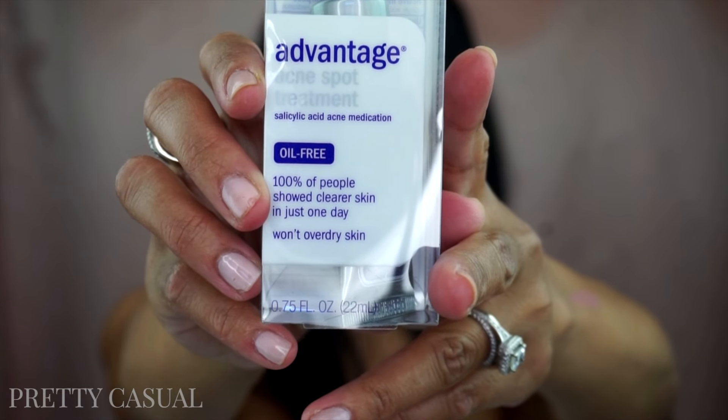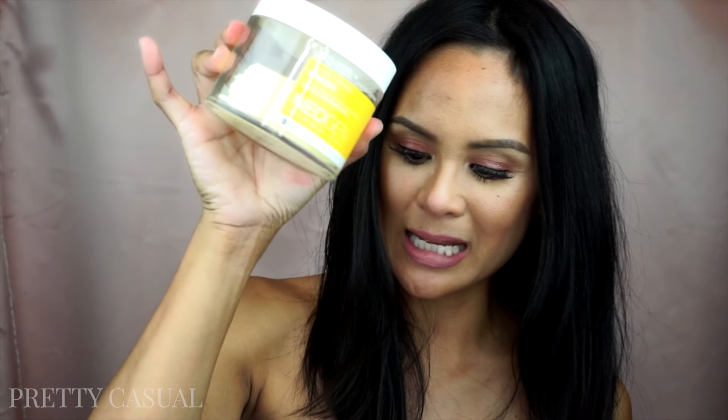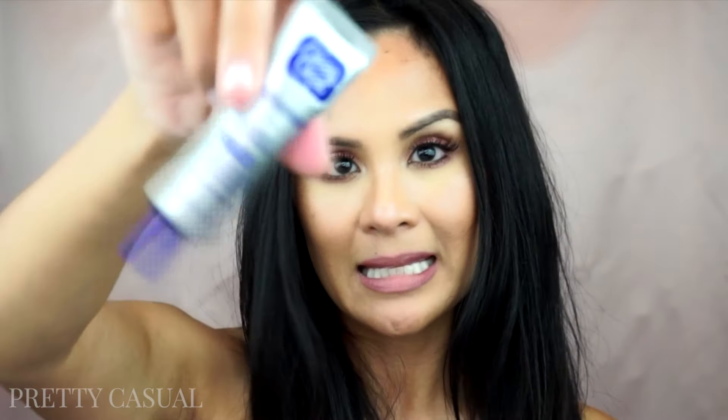Then I picked up this Clean & Clear Advantage Acne Spot Treatment with salicylic acid. I don't normally have breakouts — throughout my pregnancy I had a couple of hormonal ones, but other than that I usually don't. Lately I've been getting some breakouts on my forehead and I think it's because of a Sephora product I misused. I bought this to help spot-treat blemishes and prevent breakouts.